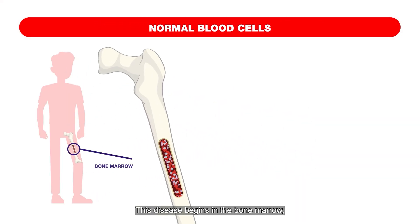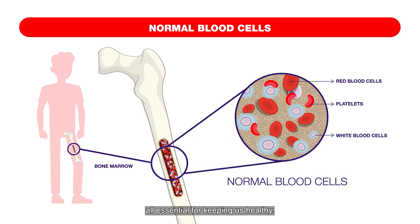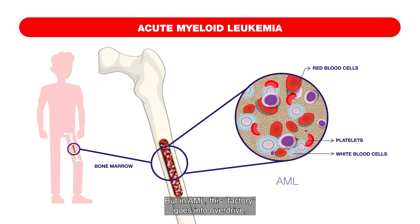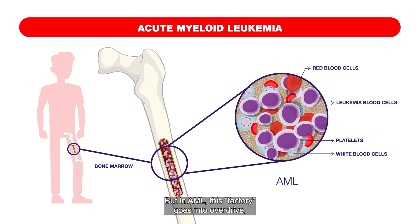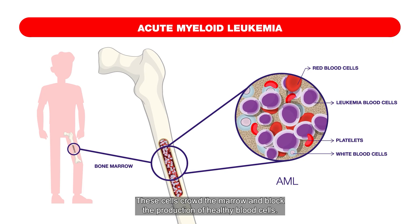This disease begins in the bone marrow, the body's factory that produces red blood cells, white blood cells, and platelets — all essential for keeping us healthy. But in AML, this factory goes into overdrive, producing large numbers of abnormal, immature cells that don't work as they should. These cells crowd the marrow and block the production of healthy blood cells.